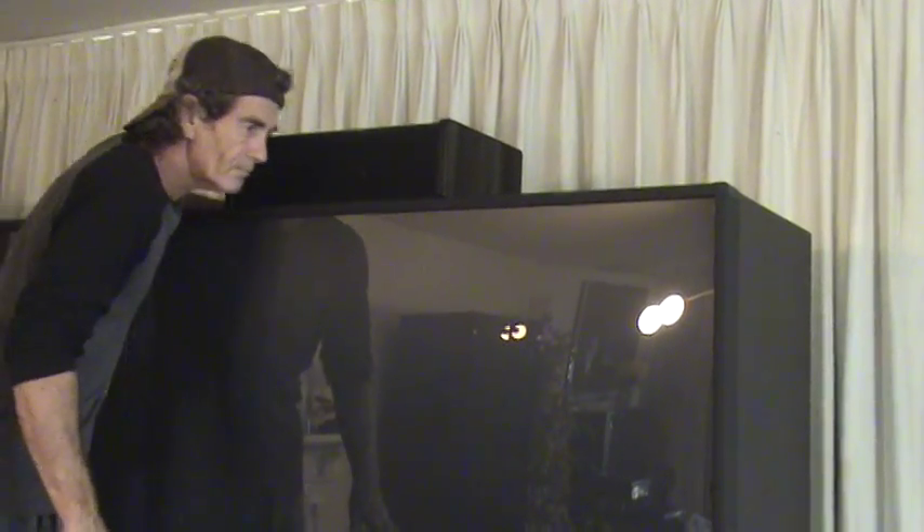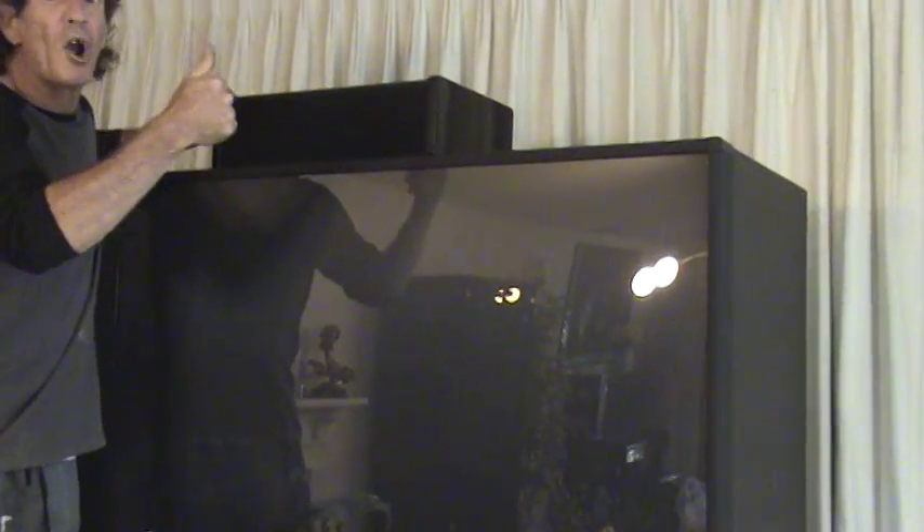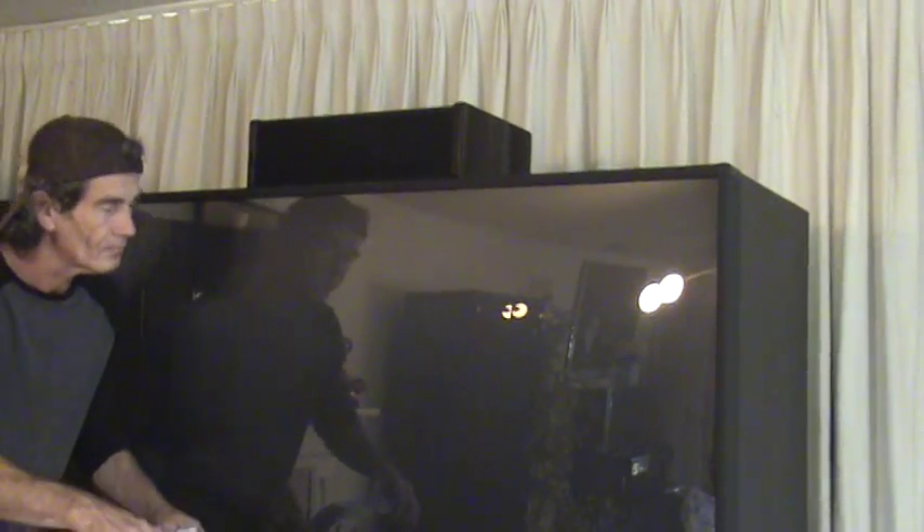Now the center channel — working. Working great. Chris, I don't know if I got you in the frame — do that again please, go up there and verify the center channel is working. Thank you. Now let's do the other tower speaker.